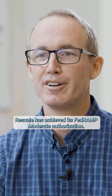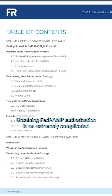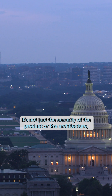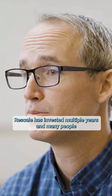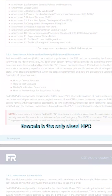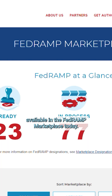Rescale has achieved its FedRAMP moderate authorization. Obtaining a FedRAMP authorization is an extremely complicated and time-consuming process — it's not just the security of the product or the architecture, but how you operate your organization as a whole. Rescale has invested multiple years and many people in obtaining this authorization, and is the only cloud HPC resource automation solution available in the FedRAMP marketplace today.